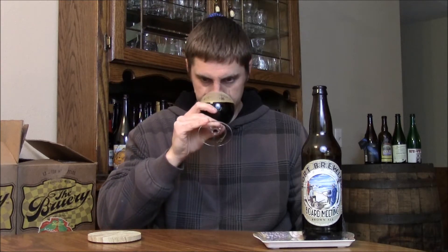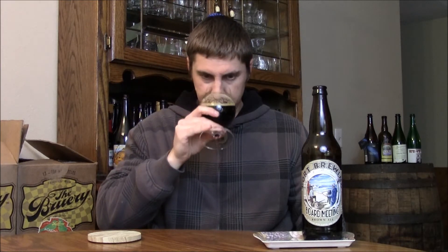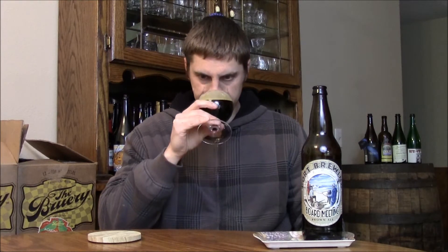Let's get the aroma. Right away you get a good amount of coffee on the nose. A lot of nuttiness — that's the second thing I get, a lot of nuttiness you get in brown ale.